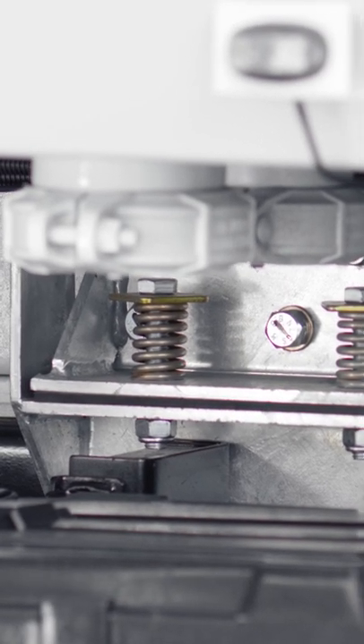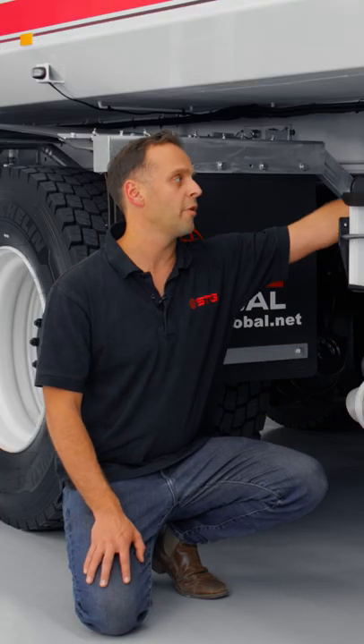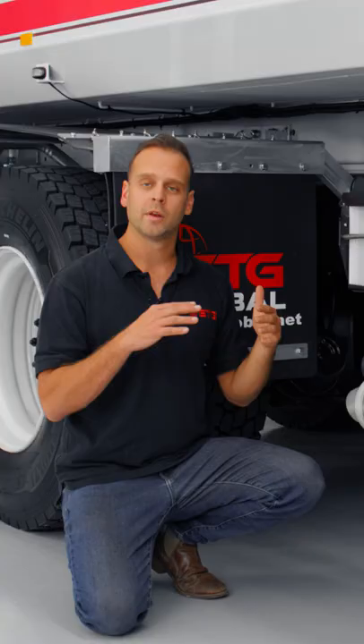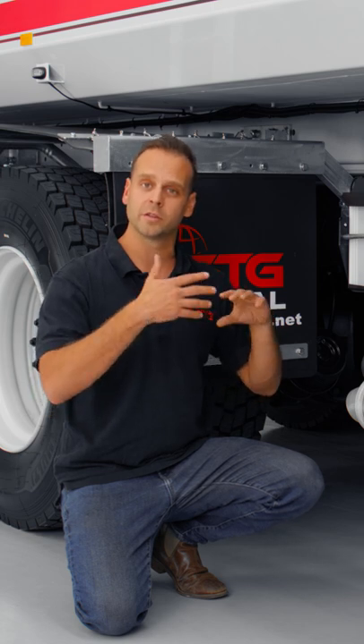The other unique part about our design is that we actually provide spacers and springs within the mounts, which allow an element of flexibility. You can imagine a truck going down a road in a mine site — you're going to get a fair bit of movement. This allows the truck chassis to actually flex and stops any cracks from forming in the chassis.